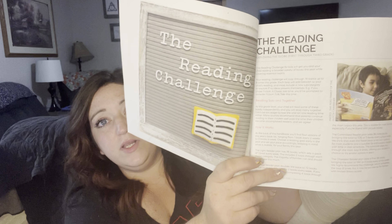Timberdoodle does provide a reading challenge in the handbook with a whole section of book suggestion lists. There's a light reader version at one book a week, an avid reader at two books per week, a committed reader at three books per week, and an obsessed reader at four books per week. In the very back of the handbook they have book suggestions broken down by category, like history. We do get the non-religious Timberdoodle handbook, which has different book suggestions than the religious one.